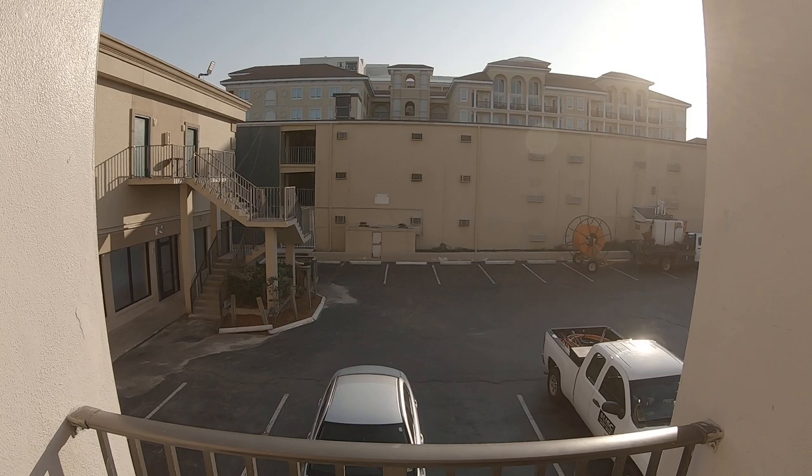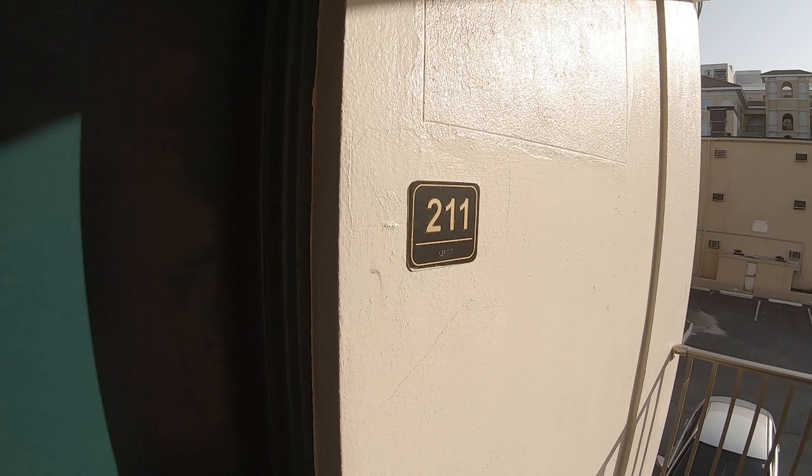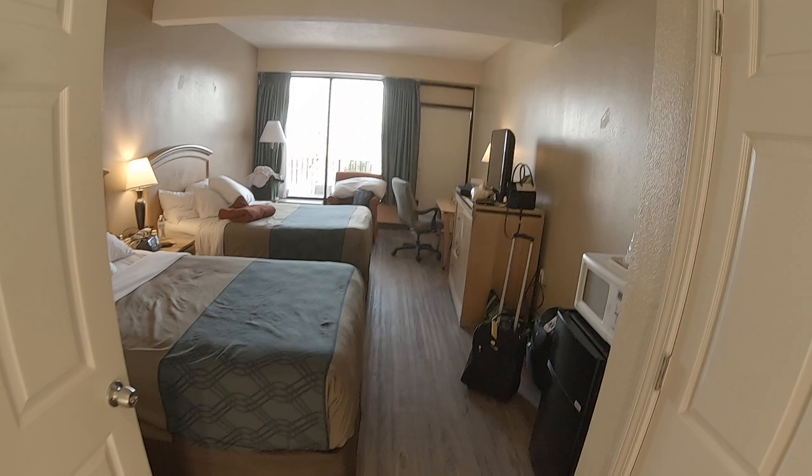Coming out here to the hallway — just a long corridor. I'm in an end room here. This is a side view; that's another hotel there, I think the Sea Dunes. And going back here to get downstairs, just a long corridor and hallway. Again, this is room 211, second floor, at the Econo Lodge in Myrtle Beach, right on Ocean Boulevard. Thanks for watching the video — please hit the like and subscribe button, it really helps us out. Thank you.